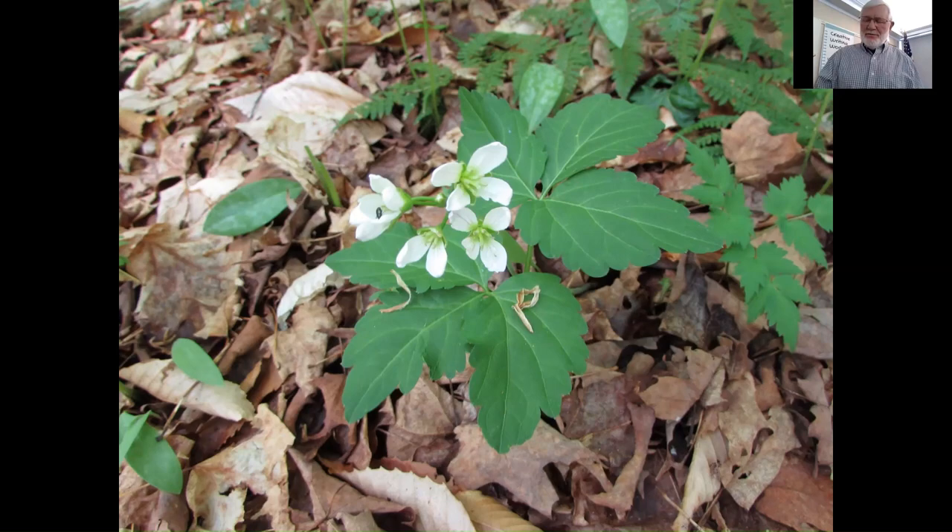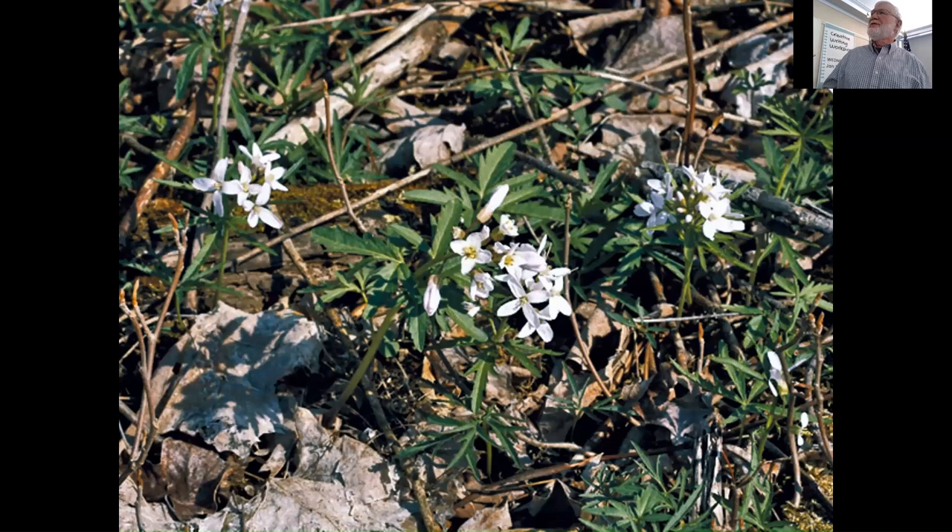There are a couple of other toothwort species. This one is cut-leaf toothwort — Laciniata, meaning cut. Again, you see that four-parted flower and very cut leaves.